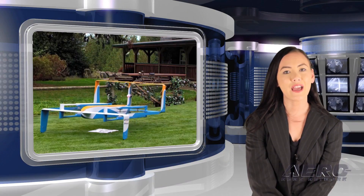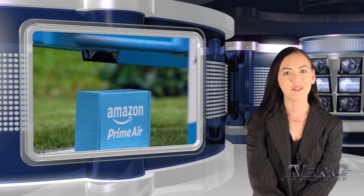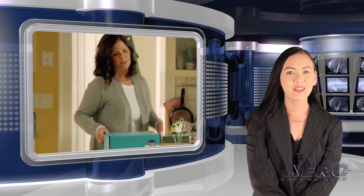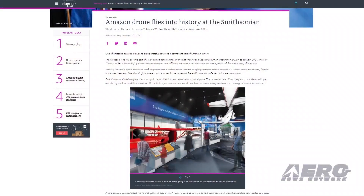That was our Drone Minute, now back to the rest of the news. One hundred years ago, airmail delivery was new and a novelty. A century later, vertical takeoff and landing drones have taken the mantle as a potential new generation of air delivery.